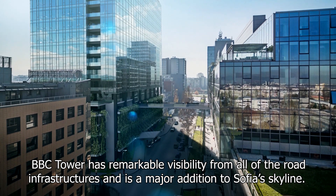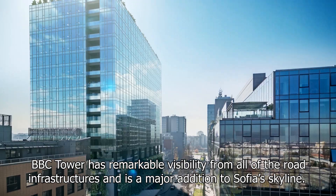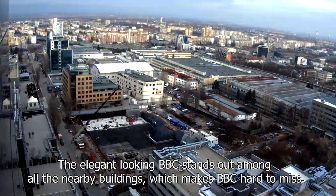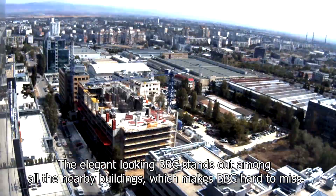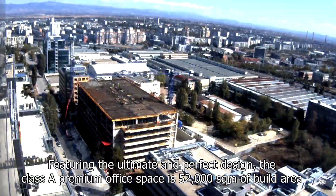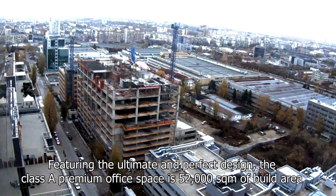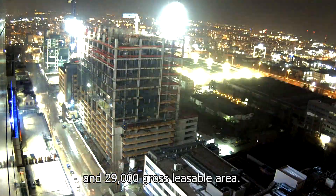BBC Tower has remarkable visibility from all of the road infrastructures and is a major addition to Sofia's skyline. The elegant-looking BBC stands out among all the nearby buildings, which makes BBC hard to miss. Featuring the ultimate and perfect design, the Class A Premium office space is 52,000 square metres of build area and 29,000 gross leasable area.